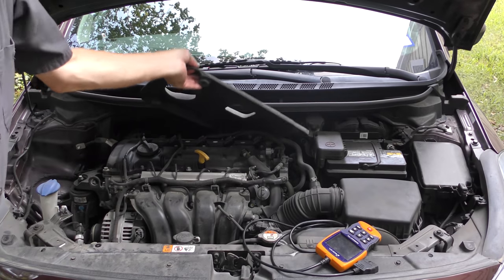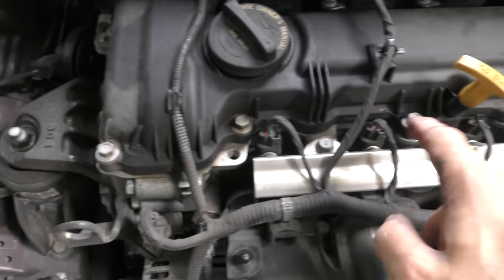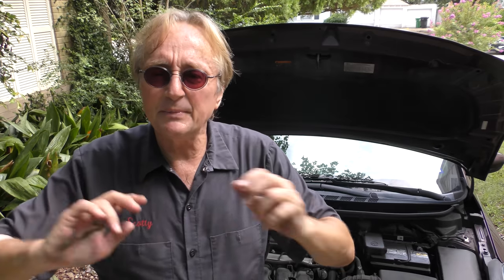We'll pull this cover off — and realize that this is cylinder number two. You count from the front: 1, 2, 3, 4. This injector I'm assuming got wet. Like I said earlier, computer systems work on very low voltage, very low amperage, just a few thousandths of an amp. You get any kind of water on the fuel injection wiring, it can make them not work right.